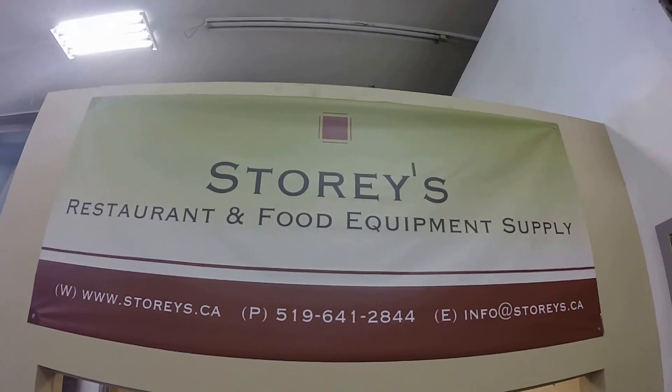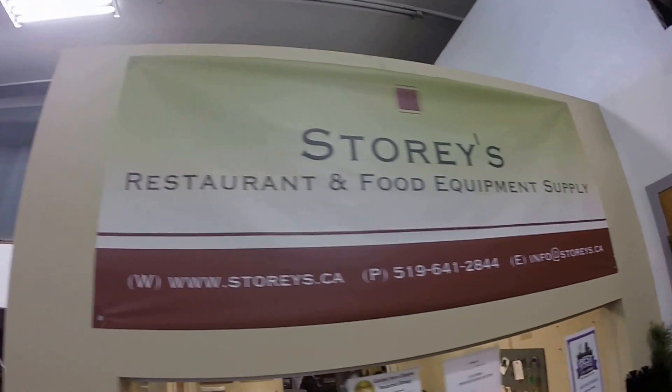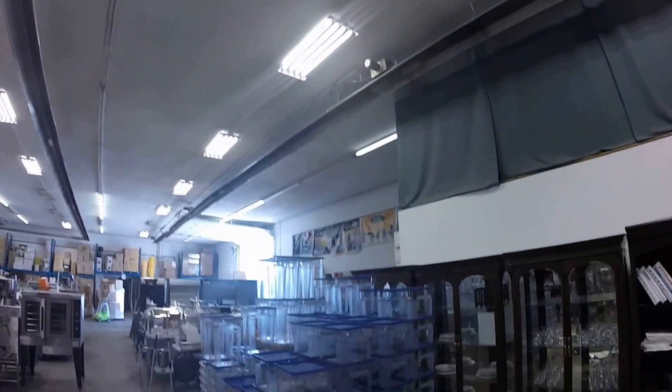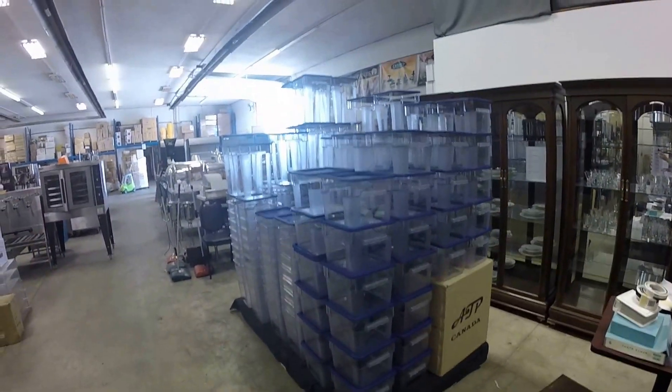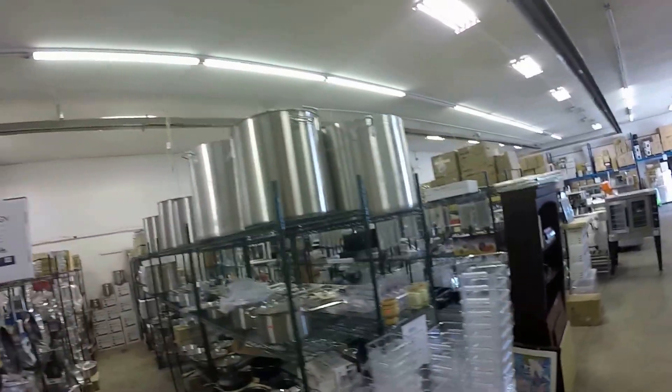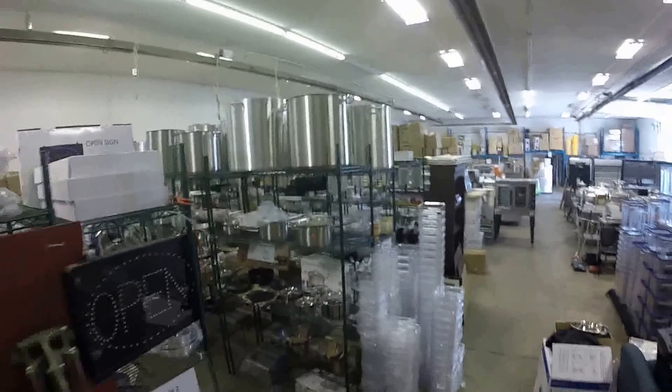We are at Storys Restaurant and Food Equipment Supply at 531 St. in London, Ontario. Many Londoners know Storys Auctions from over 40 years now, but what you might not know is they also have a full restaurant equipment supply store. I mean, this place is huge!